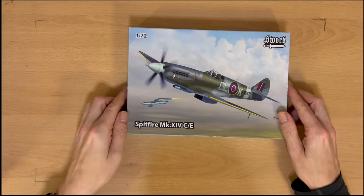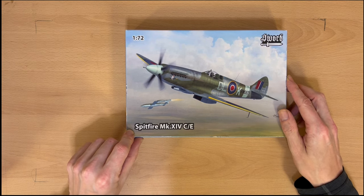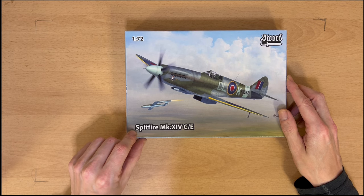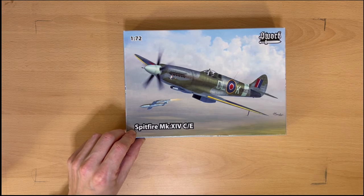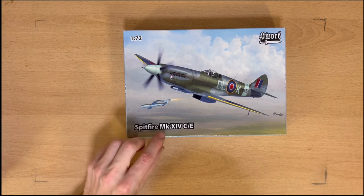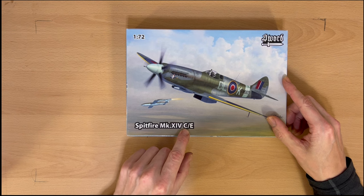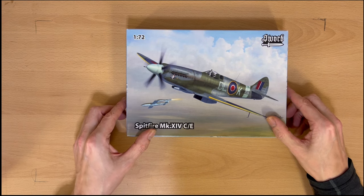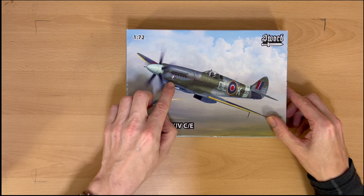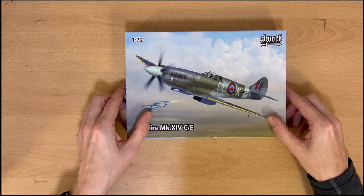And here we have number two. You'll have to forgive my translation of Roman numerals — I think I'm pretty good, but maybe I'm wrong. This one's by a company called Sword, who I've never heard of. It's a Spitfire Mark XIV — so that'll be a Mark 14C stroke E. You can see it's got a little flying bomb there, so this was obviously one that went chasing after them. And it's got some nose art of a nice little lady riding a flying bomb.